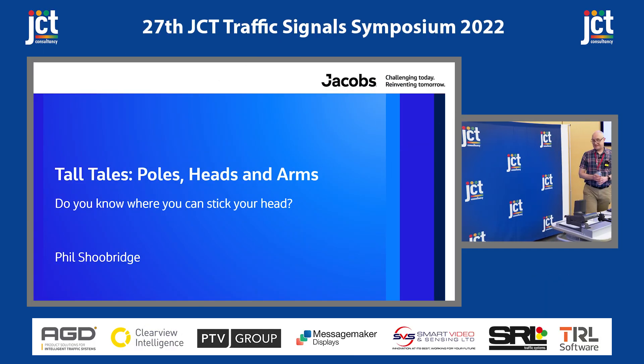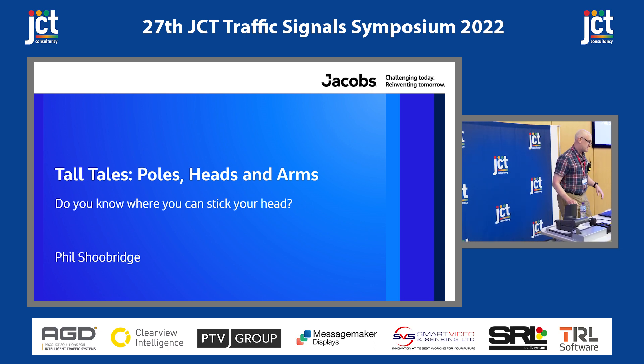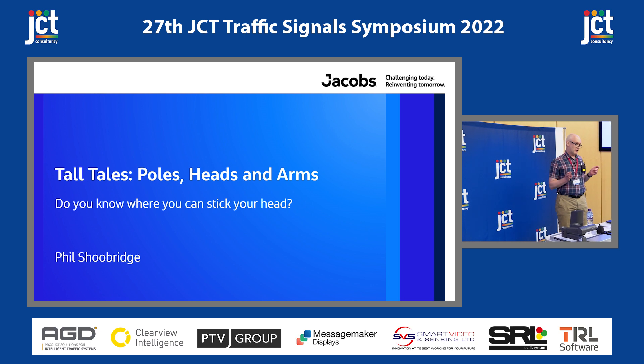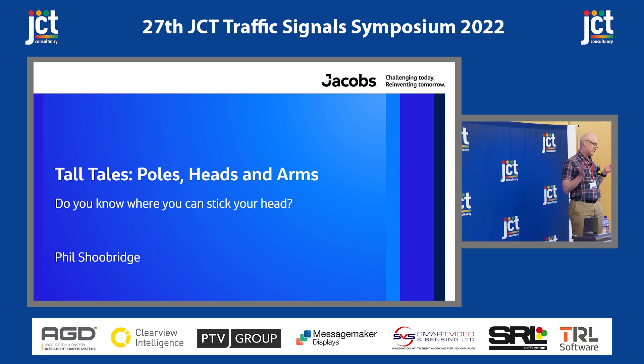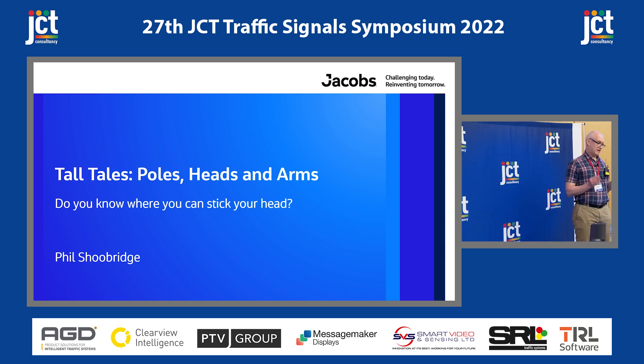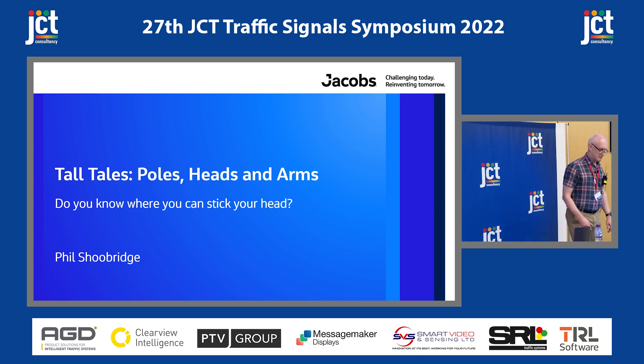Thank you very much, Alistair, and thank you via East Midlands. This afternoon, I found myself having listened to lots of things about new algorithms, forms of detection, people playing with lots of stuff. But I've realised that my rather prosaic thing about signal design — you actually need some signal junctions if you want to play with all the other toys.